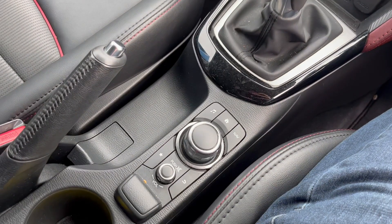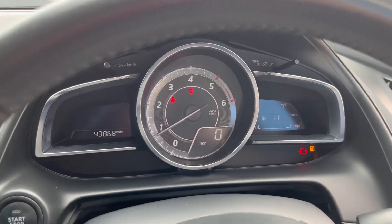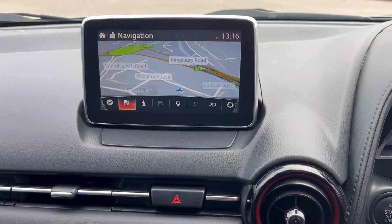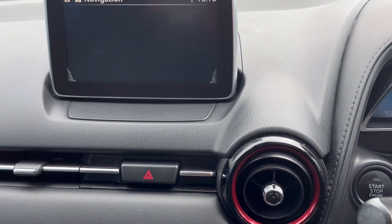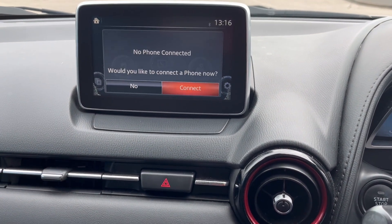It features a full i-Drive system with a six-speed gearbox and has done 43,868 miles. There's USB ports, climate control, satellite navigation, a reverse camera, and phone Bluetooth connection as well.